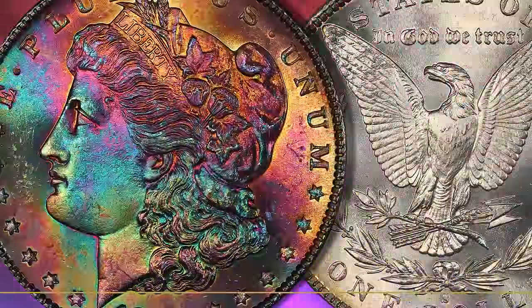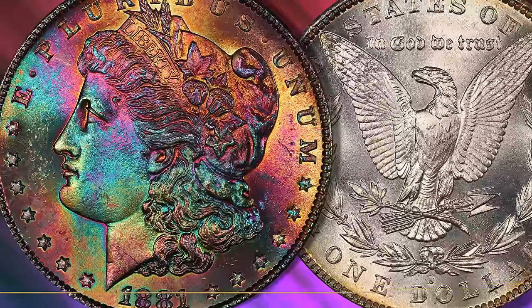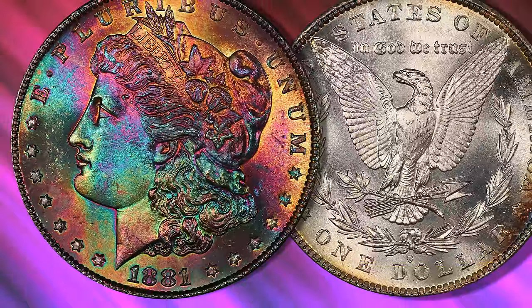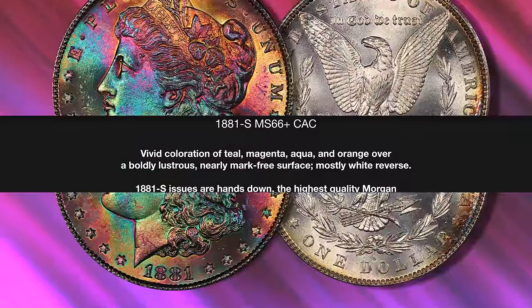Sometimes silver coins tone in incredible psychedelic colorations. The obverse of this 1881-S looks like a tie-dye t-shirt. The surfaces are stunning and the coin is well struck, as one would expect for an 1881-S.